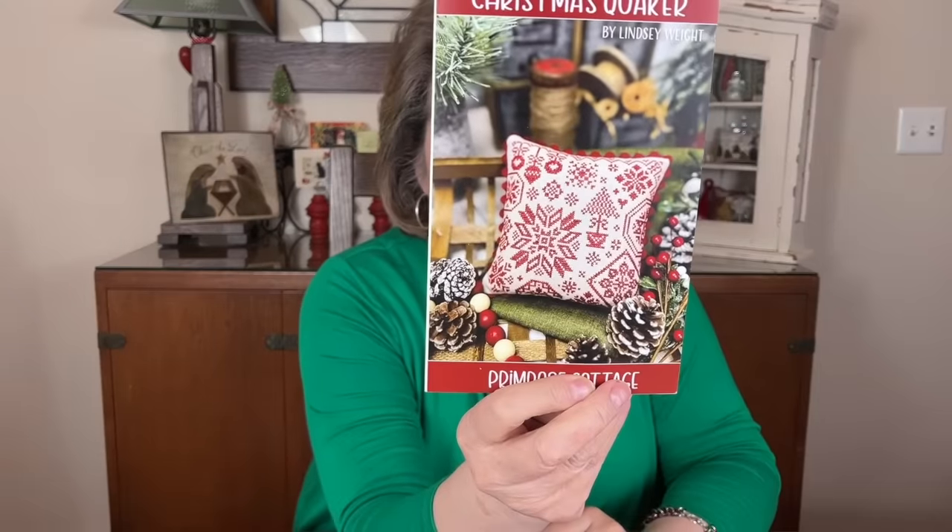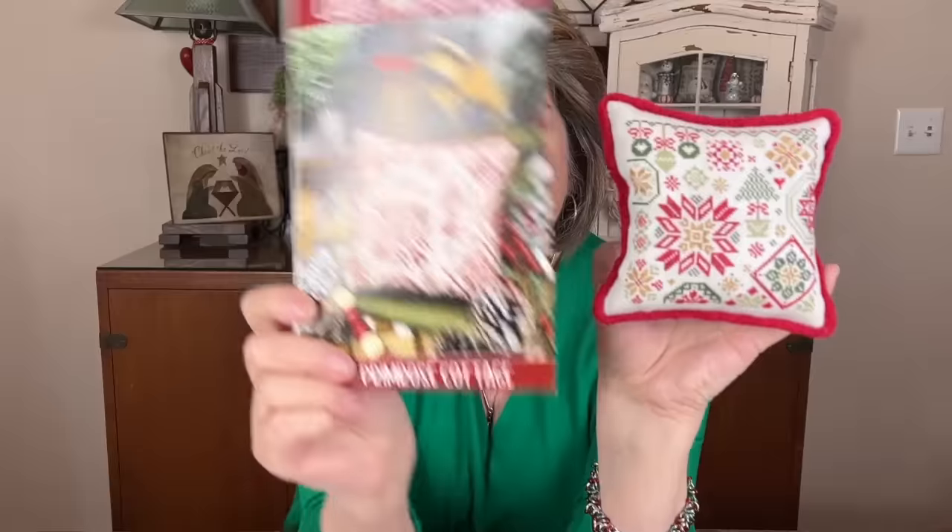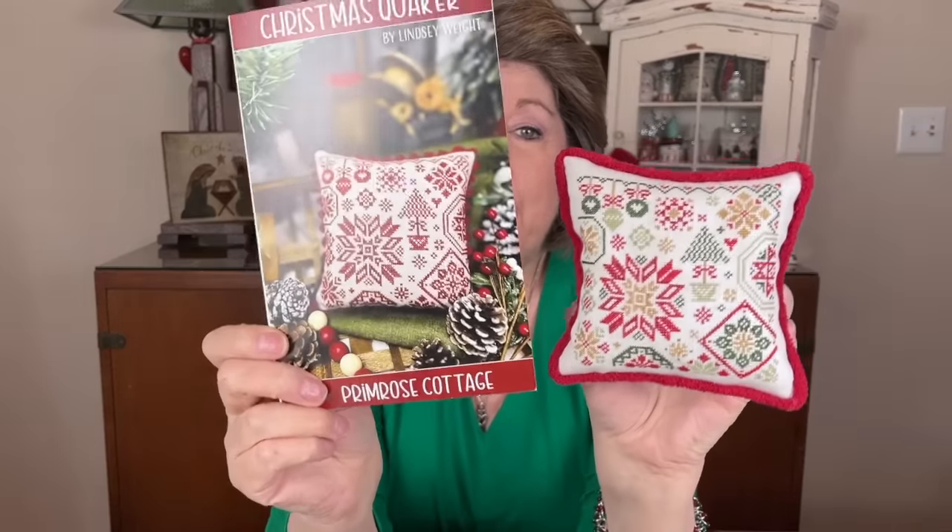This is the Christmas Quaker by Primrose Cottage — last time I showed it to you I'd done it in colors, but I love it also in single-color red. I had done this with their Autumn Quaker and thought I'd try it with the Christmas Quaker. Now they're coming out with the Winter Quaker, which we've already ordered, and I'll do the same thing there.